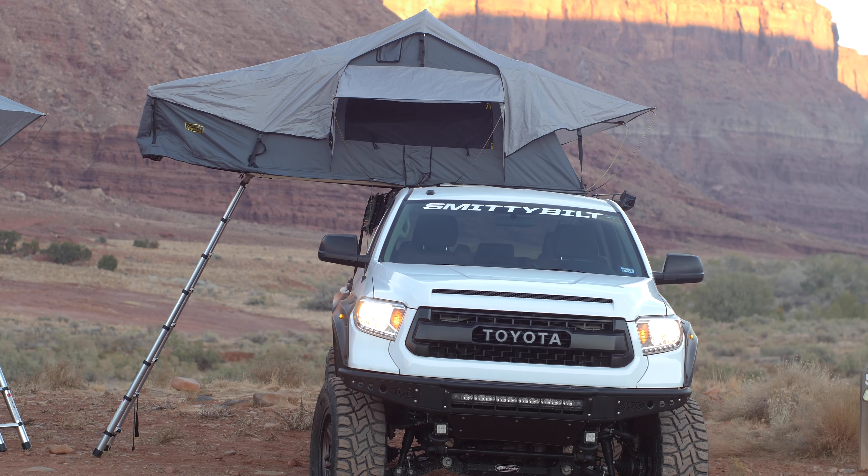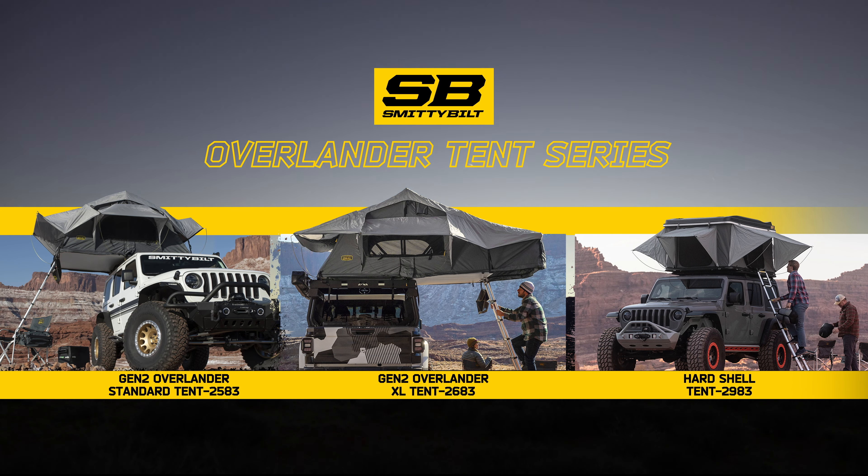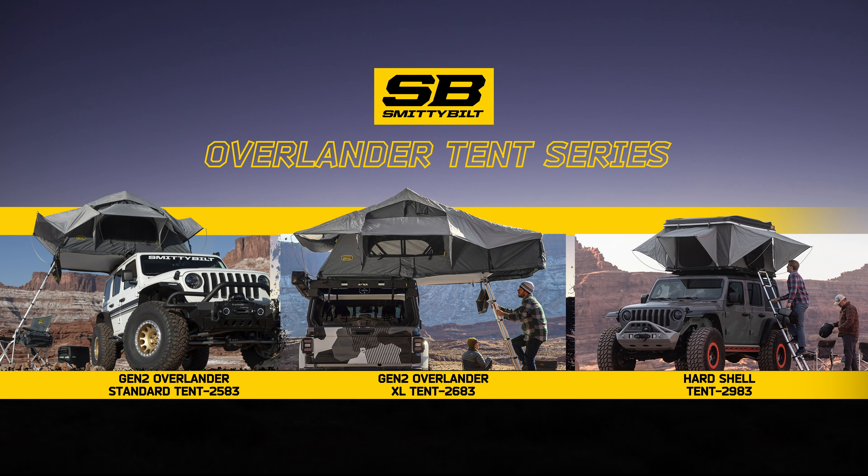Choose from three tent options for your vehicle: the Overlander Gen 2 standard tent, the Gen 2 XL tent, or the hardshell tent.